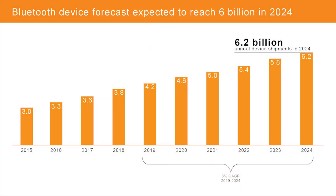Here is the bar chart of the Bluetooth device forecast. With a compound annual growth rate of 8%, annual device shipments will reach 6.2 billion in 2024.